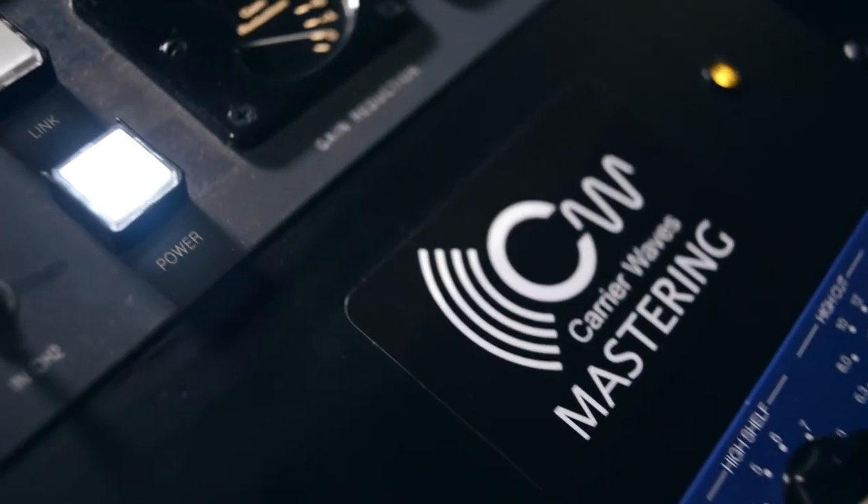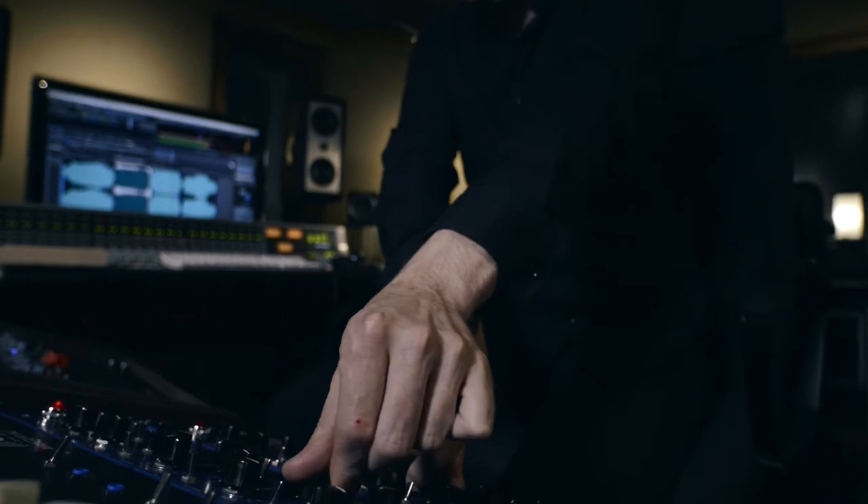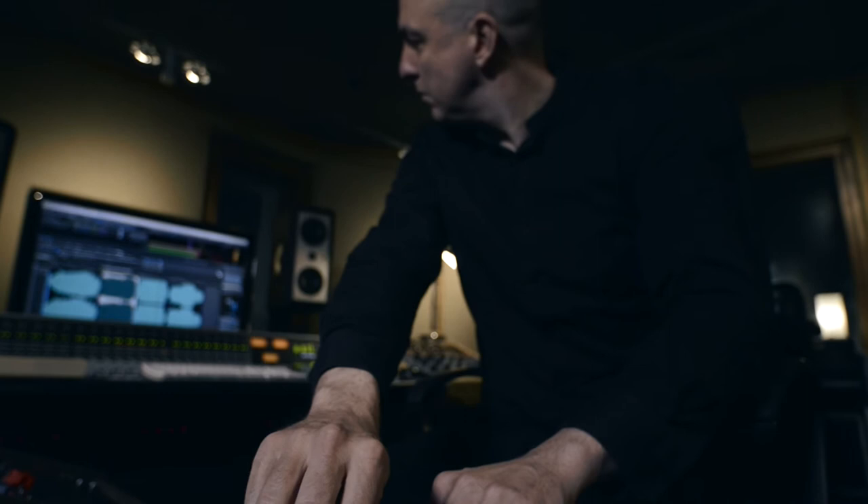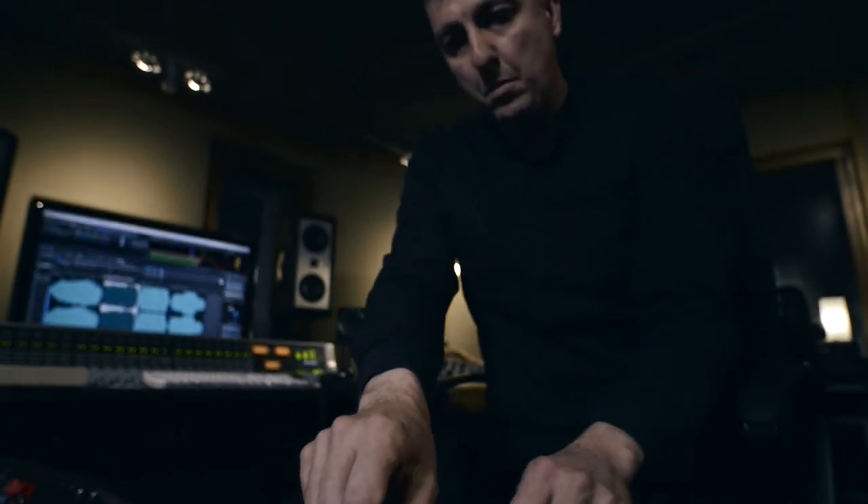Mastering is the final stage of your audio production, where we make sure that everything that you've played, recorded and mixed reaches your audience as we intend it to, if not better. It's important to be accurate in the interpretation of the production and mixing style, to enhance and be true to your music and create something new, remarkable and original.